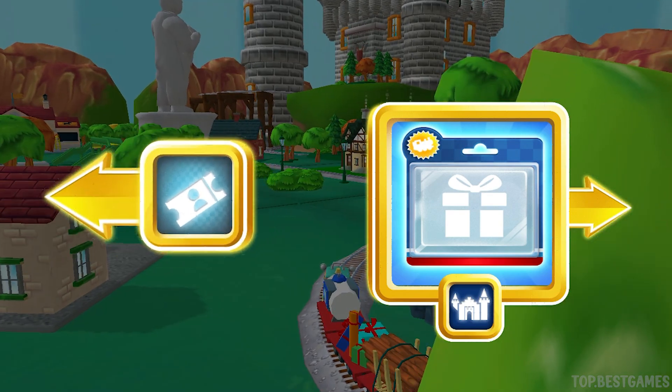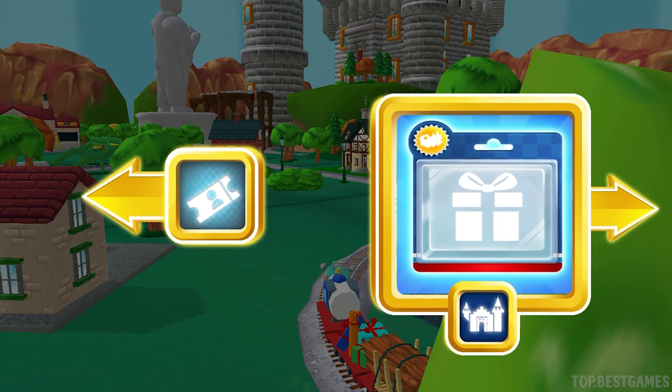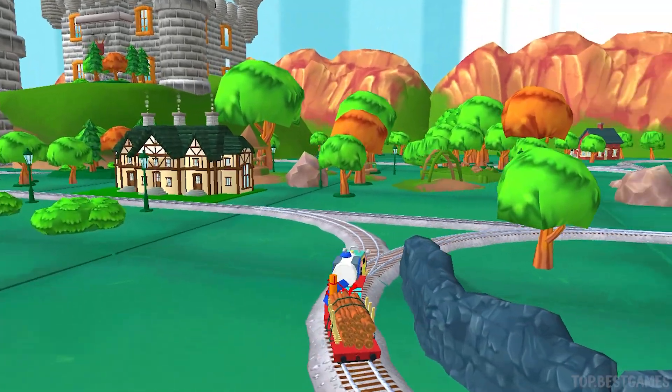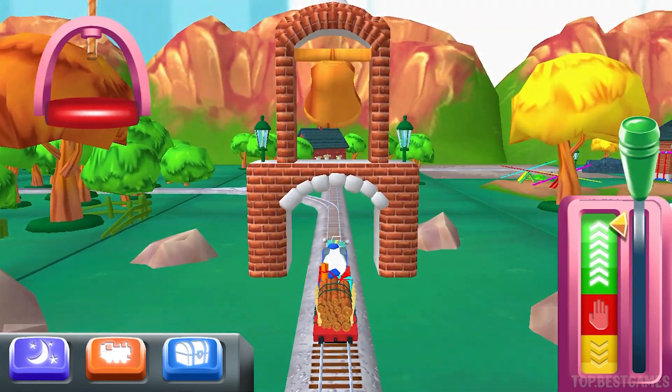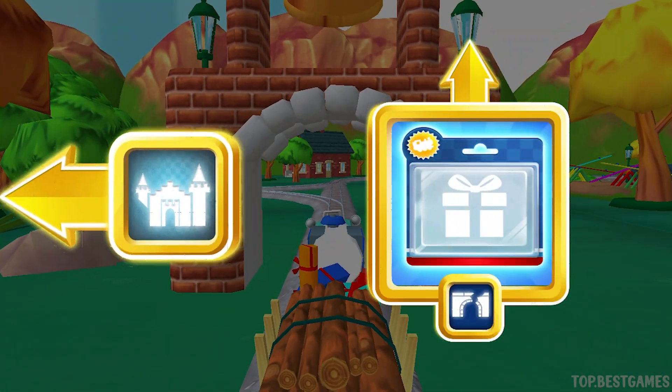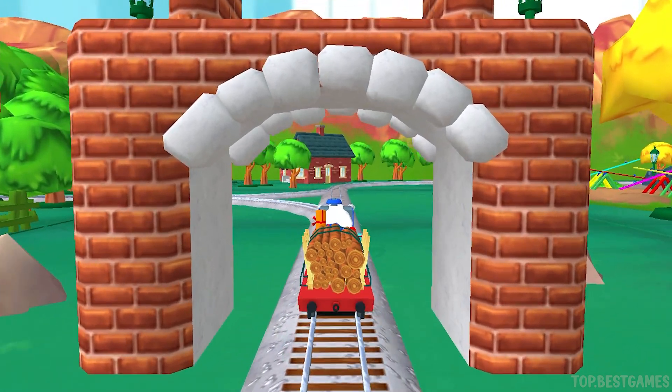Where to now? Left leads to the Town Square Station. Right leads to the Haunted Castle. Haunted Castle's coming up.